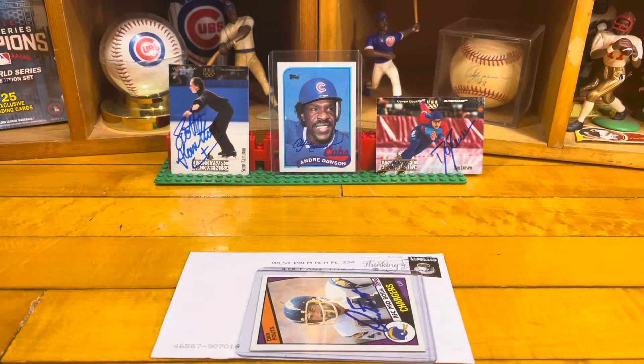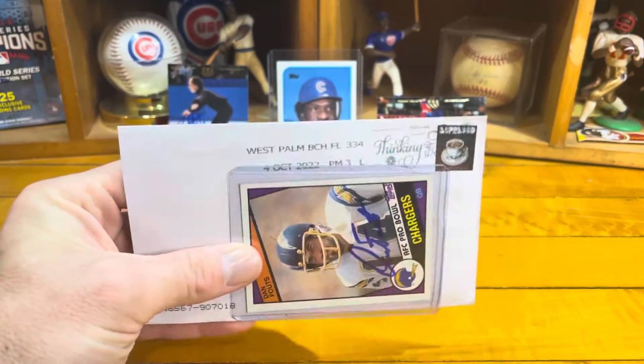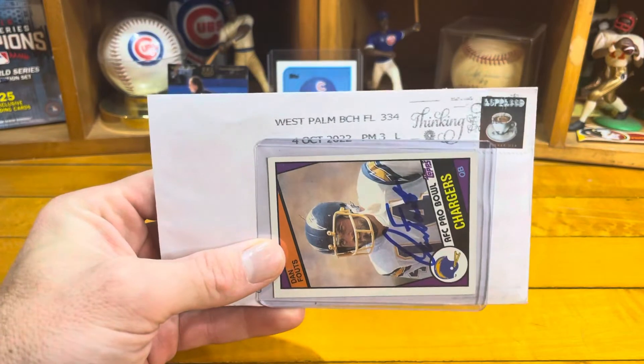Hello YouTube, welcome back to the Basement Card Collector. Today is going to be a TTM return video — my 29th TTM return episode. Today's video will only contain one return, one lonely return from the TTM machine.